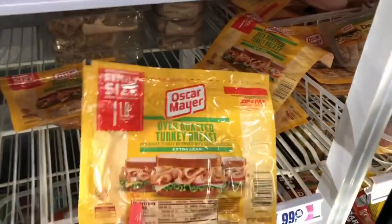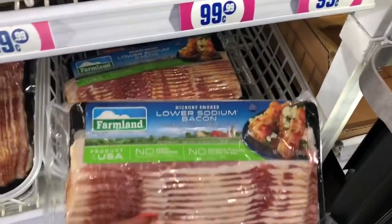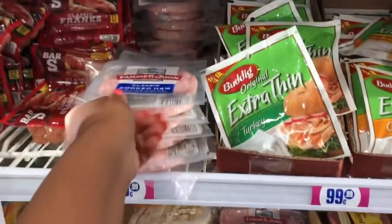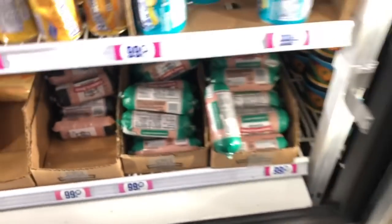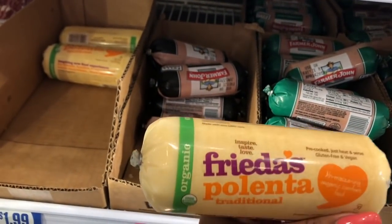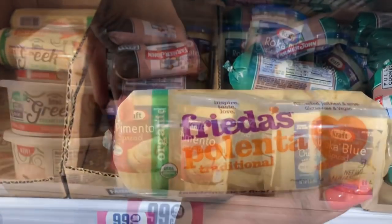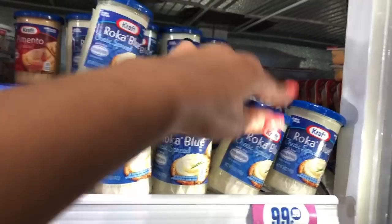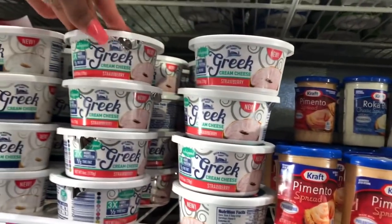They have Farmer John hot dogs for 99 cents — that's a good deal. They also have one-pound oven-roasted turkey breast, cracked pepper turkey, and Farmland bacon — I already put two of those in my cart. They have Cotto salami, ham, and various turkey products. There's also polenta — pre-cut, gluten-free, and vegan. And there's a Roca Blue cheese spread by Kraft for 99 cents, plus regular cream cheese.